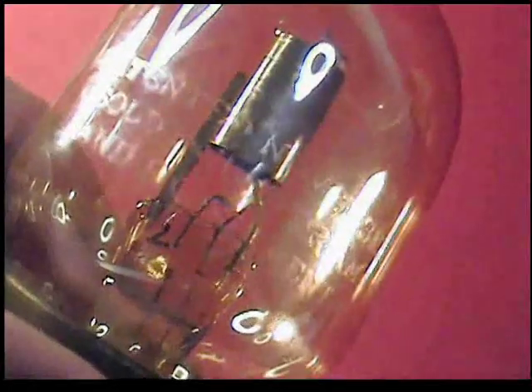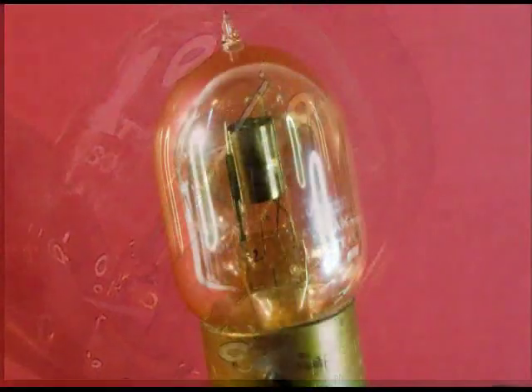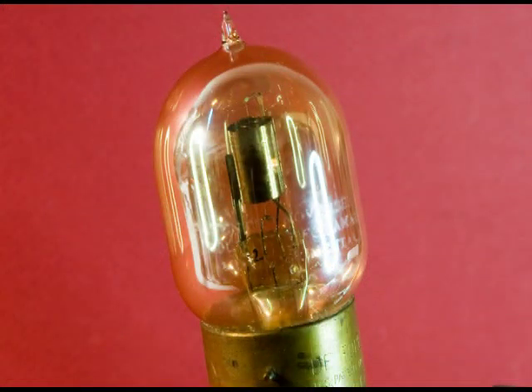The invention of the Audion is the beginning of all modern electronics.